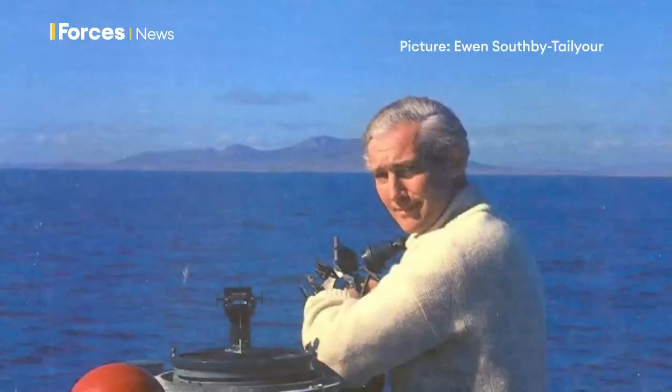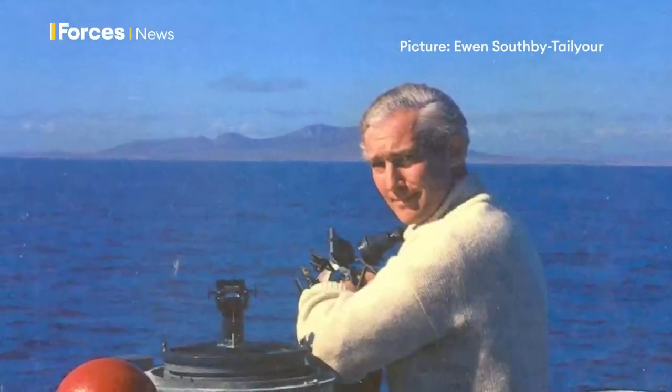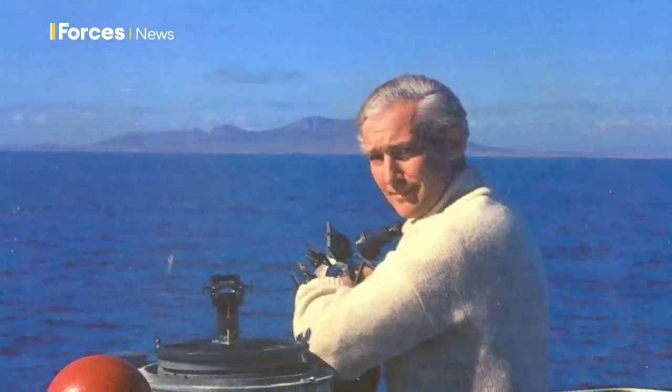We had a very useful officer on board called Ewan South Batalia, who had commanded the Falkland Islands detachment some four or five years earlier, and had written a book about all the beaches because he was trying to sell it as a pilot. At the drop of a hat, I'd be summoned to Julian and Mike's cabin — it might be three o'clock in the morning — and they'd be in their dressing gowns with a great chart of the Falklands on the deck, and a big toe would descend. I'd go away and come back in half an hour with a full lecture on that place.